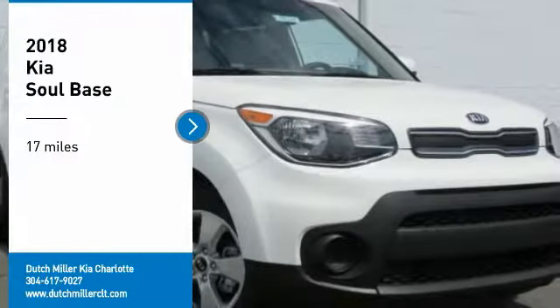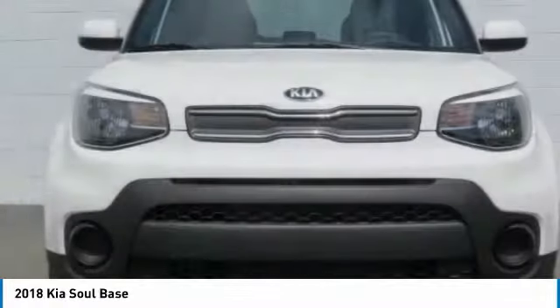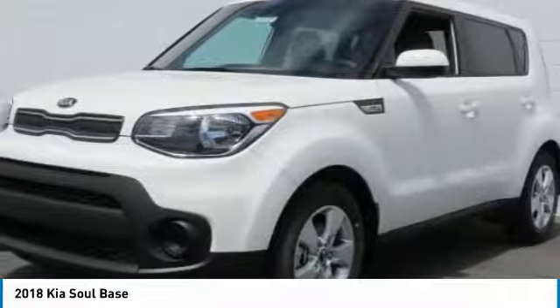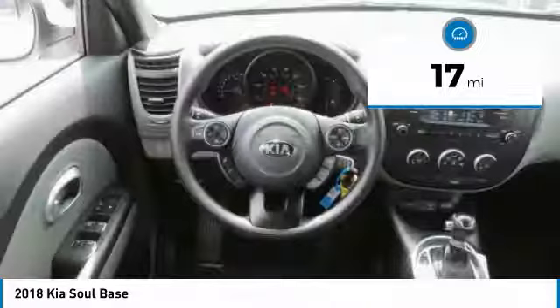Stop by and take a look at the 2018 Soul. The Soul is quick and ready with its innovative, catchy style, a sharp, roomy and well-fitted cabin, and a comprehensive list of safety and fun features.